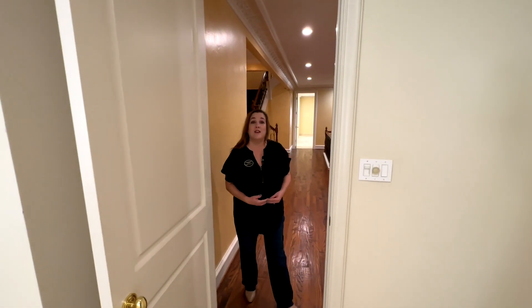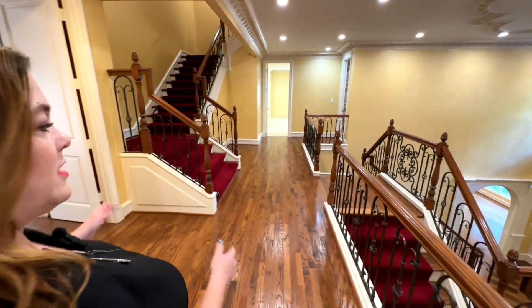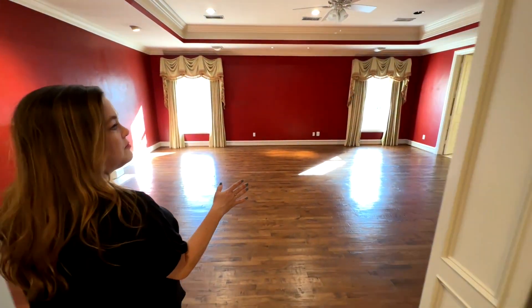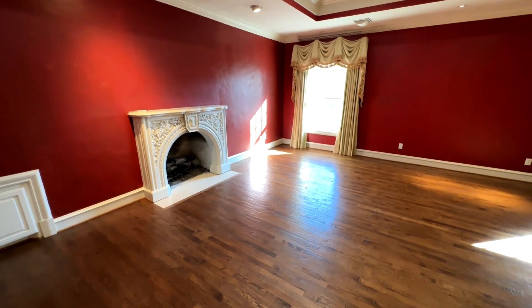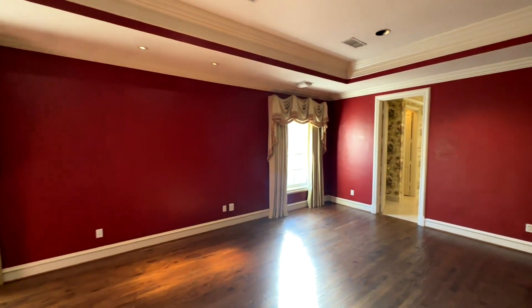Now let's take a look at the primary suite. It has wood floors just like the common area on the second level, two windows that overlook the backyard and pool and spa, its own fireplace, a nice tray ceiling with crown molding, and recessed lighting.